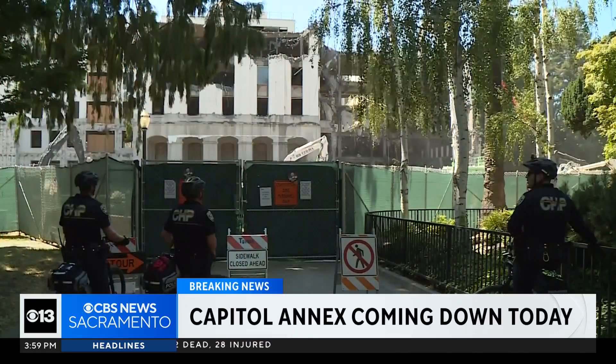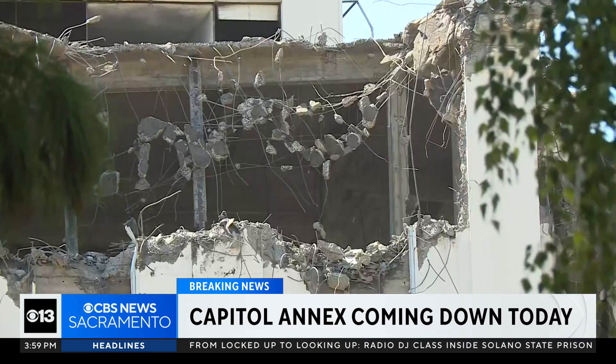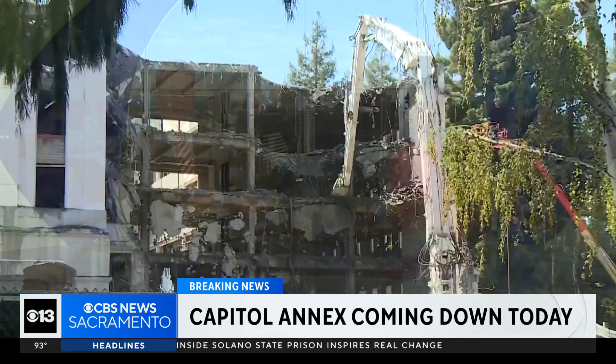The Capitol annex is coming down — hosting history. Seven decades of Democratic debates after debate over its own future. The eastern portion of the state Capitol is now getting torn down. Thanks for joining us here at four o'clock. I'm Curtis Ming and I'm Ashley Williams at CBS 13. Steve Large is live at the state Capitol.